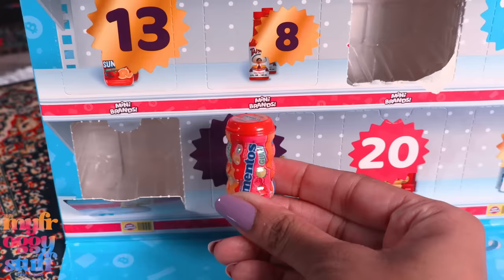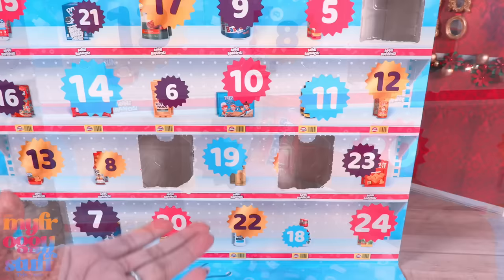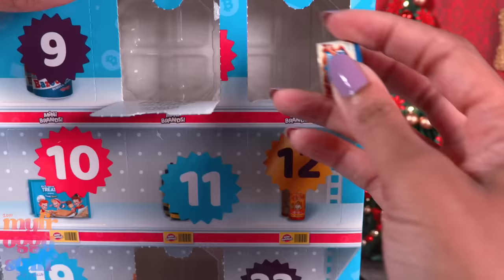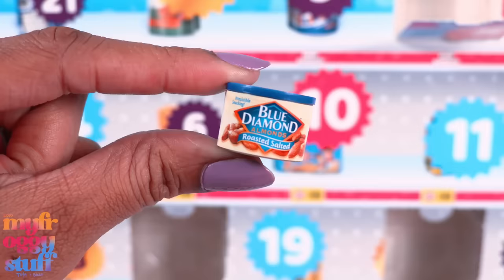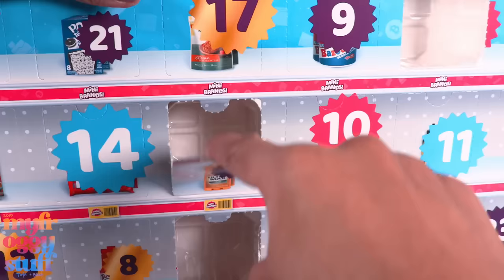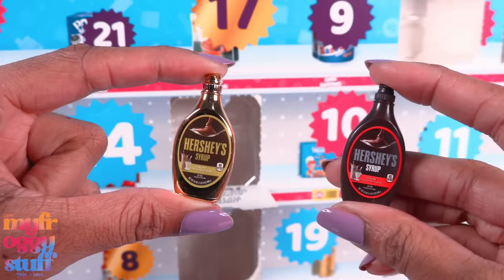Day four gives us more candy — Mentos. Can we get some cereal? I know you have it. Day five gives us almonds — Blue Diamond Almonds, Roasted Salted. We have quite a few almonds in our grocery store, but at least it's not candy. Day six — I'm pretty certain they didn't put any doubles in this advent calendar, so that's pretty awesome.